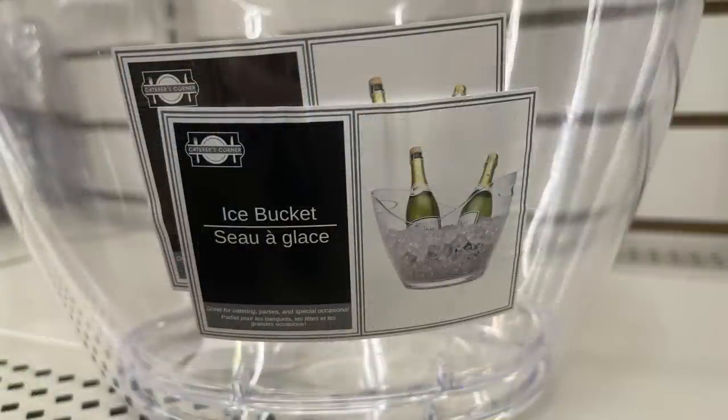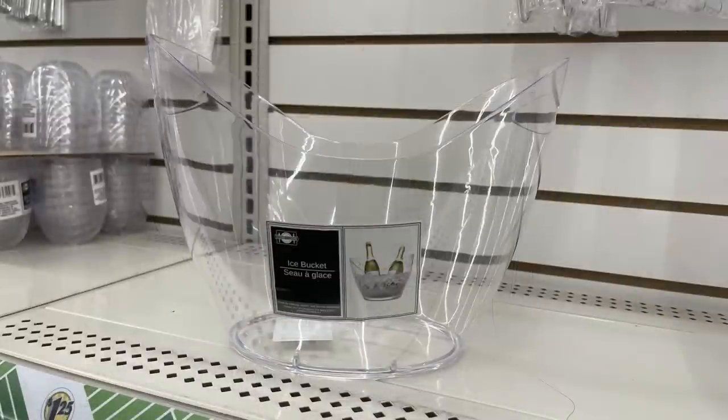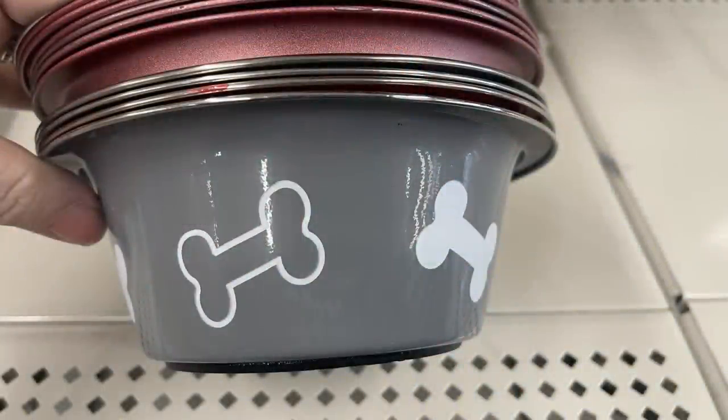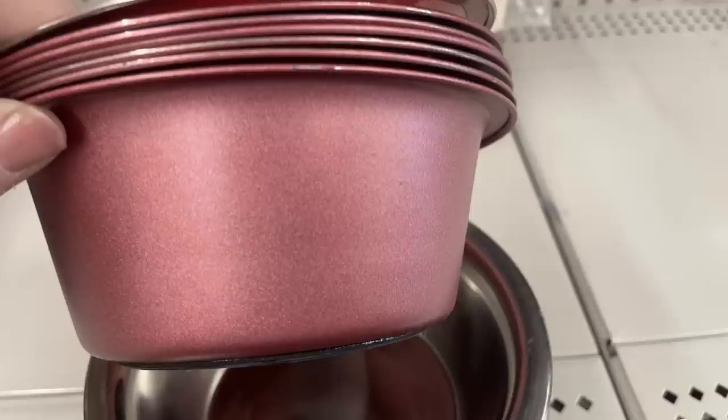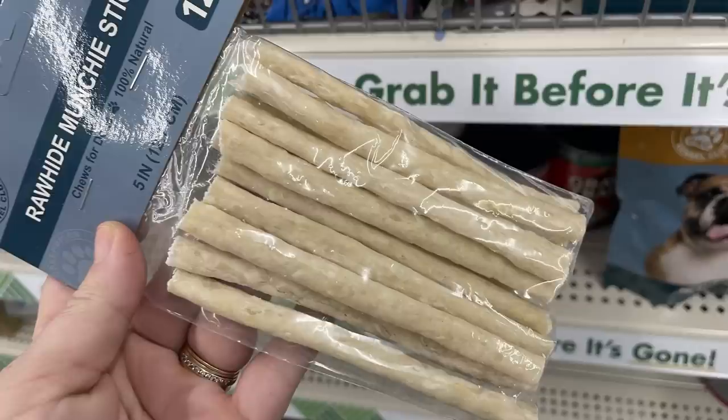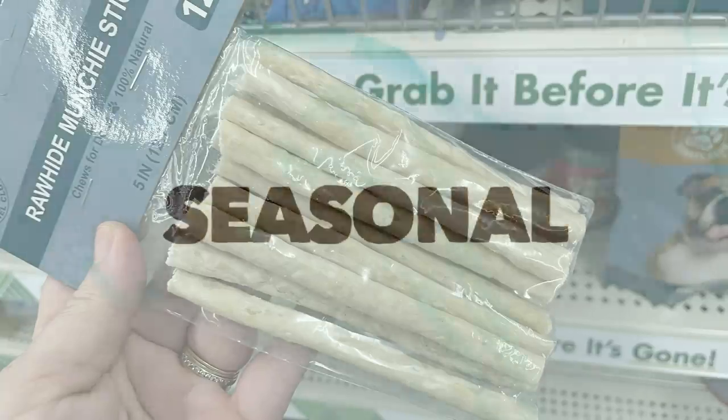There's a new ice bucket — a clear bowl with a really pretty shape. For pet care, they restocked a lot of metal bowls with pictures on the side or pink glitter, and some painted matte black with galvanized metal in the center. They also have rawhide munchie sticks.